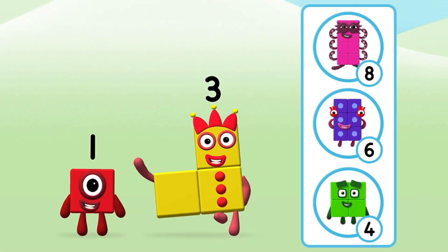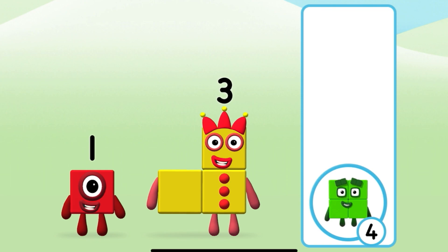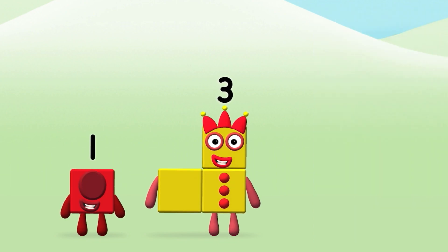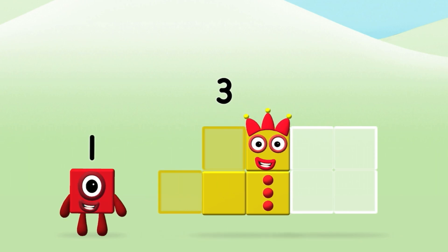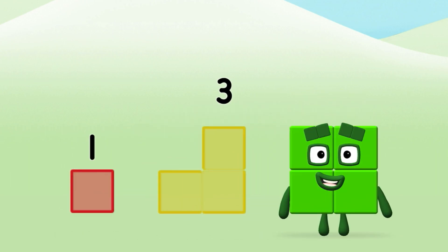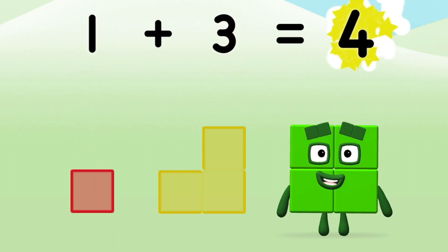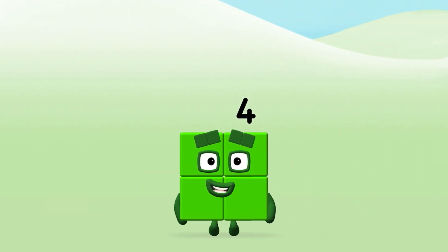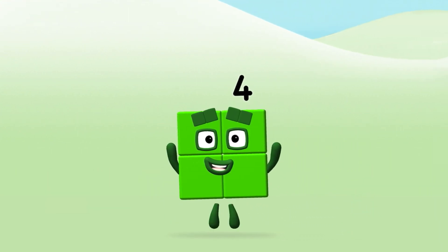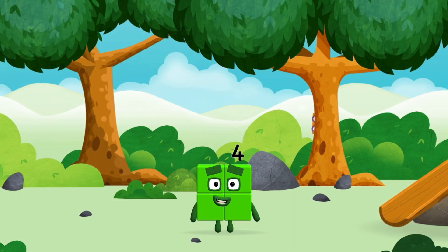Do you know which Number Block you'll make when you add these two Number Blocks together? Correct! You chose the right answer! Now can you add the Number Blocks together? 1 plus 3 equals 4. Amazing! You made a new Number Block.